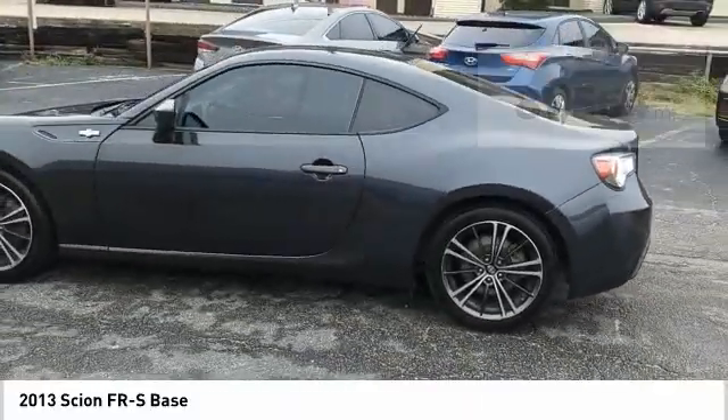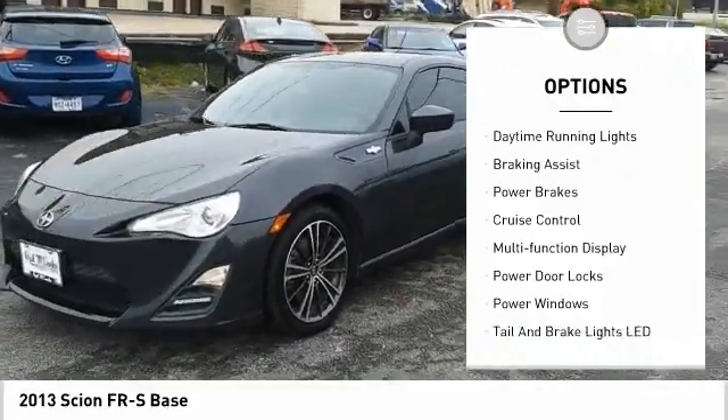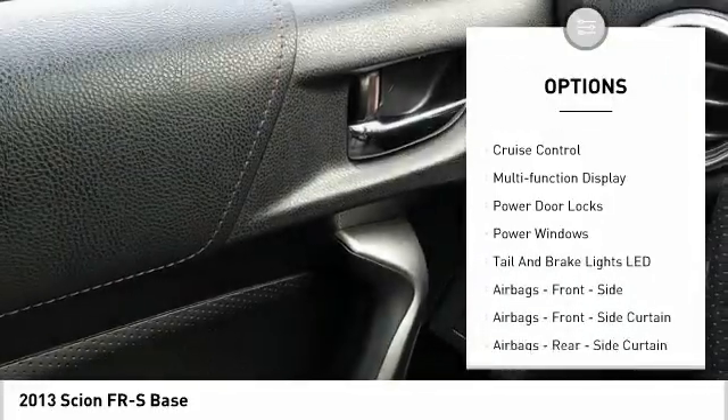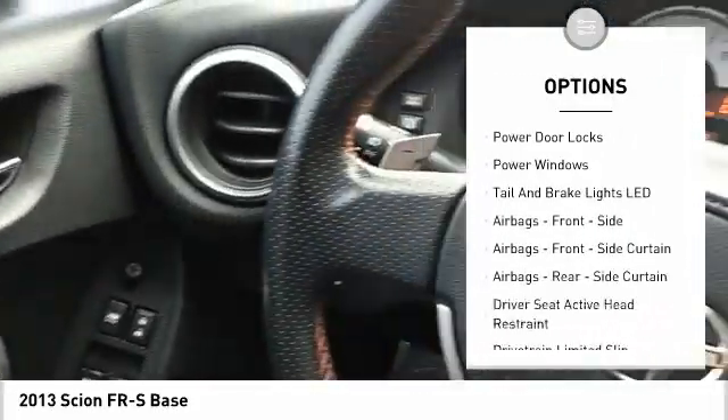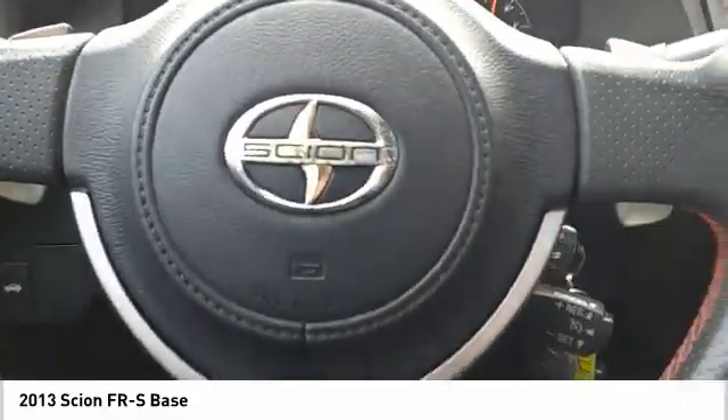Here are some of this vehicle's great options: traction control, stability control, sports suspension, daytime running lights, braking assist, power brakes, cruise control, multifunction display, power door locks, and power windows.